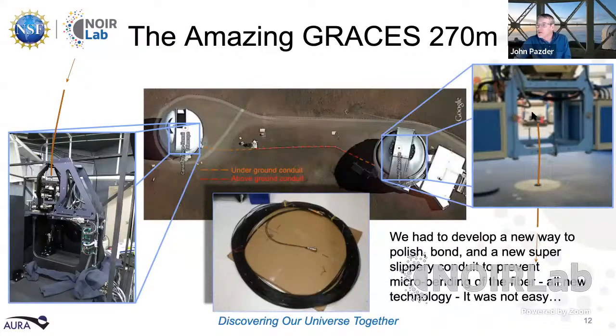The light comes out from Gemini off the telescope, goes through the conduit, and arrives at the instrument called ESPaDOnS sitting at CFHT. The whole secret sauce is that 270-meter fiber. To build it, we had to develop a new way to polish the fibers, to bond the fibers into the ferrules, and to come up with a new casing — a conduit. We needed something slipperier than Teflon so the fiber wouldn't micro-bend or bunch up as it moved along.